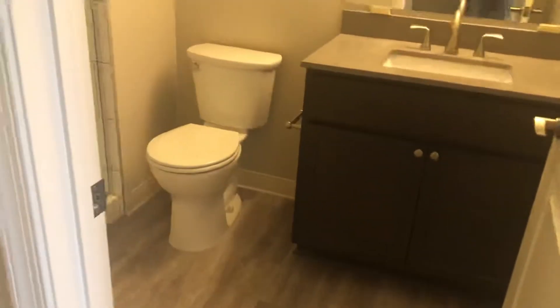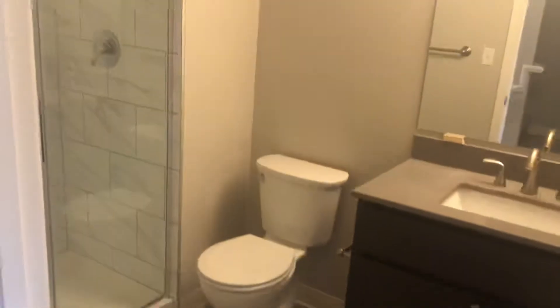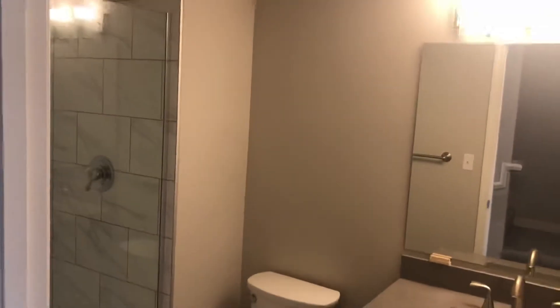And downstairs are your bedroom and bathroom. Here's your full bath and first bedroom.